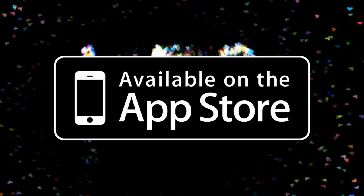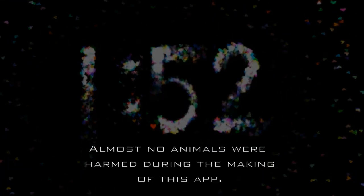For a revolutionary app experience, download Time Warp Alarm Clock. Available on the App Store now. No animals were harmed in the making of this app. Batteries sold separately.